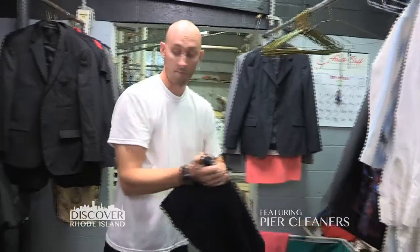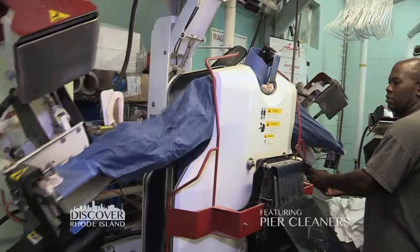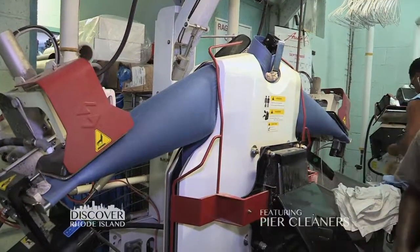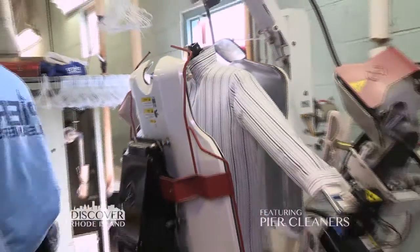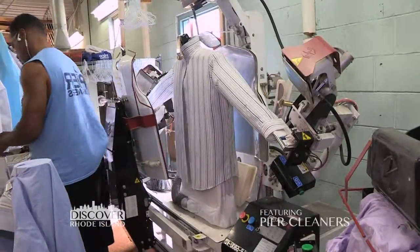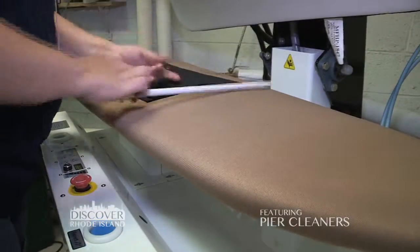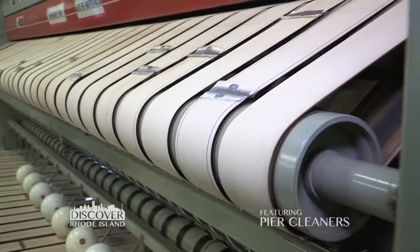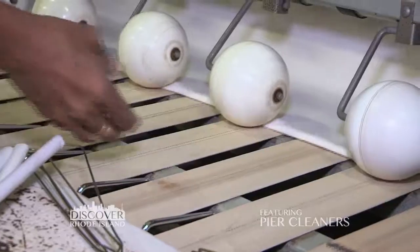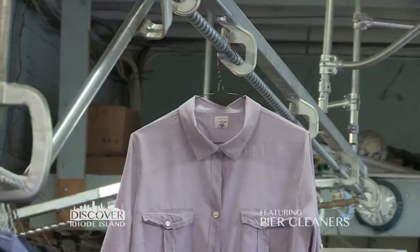Once the dry cleaner has looked at it, it then goes forward to our pressers. Whether it is the shirt machine where we have a tensioning cuff and collar to ensure they come out with a higher quality, we have a machine that does just the top half of the pants in order to get a much better crease, and then a separate legger to press the legs exactly how the customer wants. Or we have a ten foot long press so that we're able to do table linens and sheets for customers.